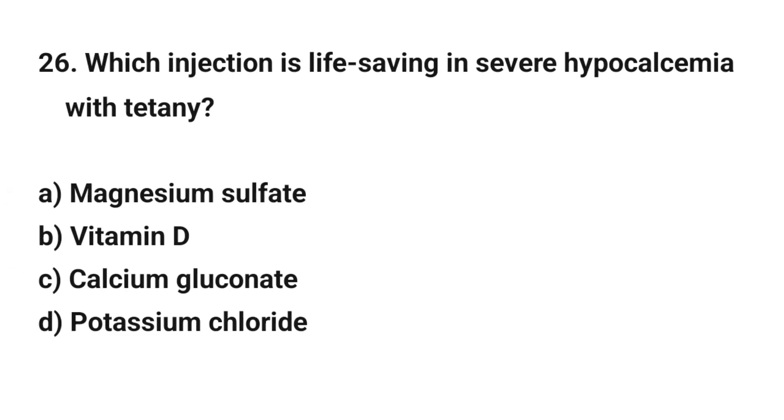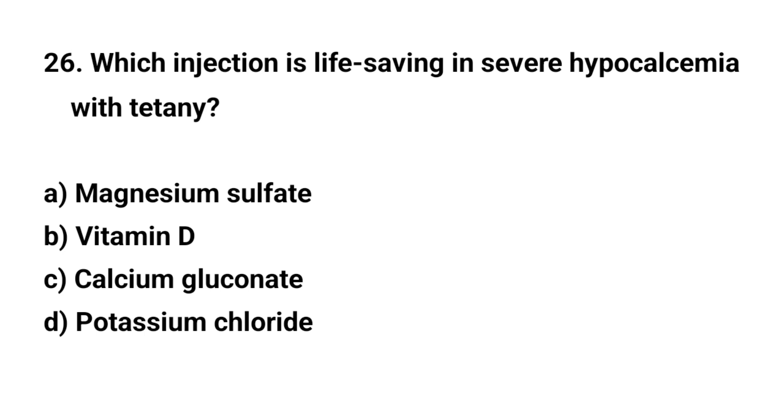Question number twenty-six. Which injection is lifesaving in severe hypocalcemia with tetany? The right answer is C: Calcium gluconate.